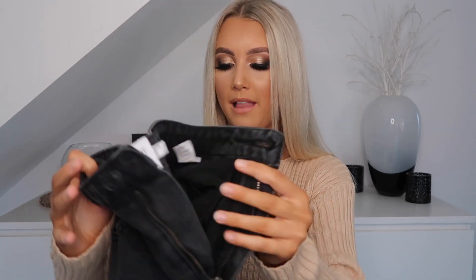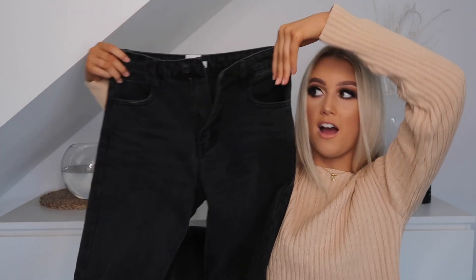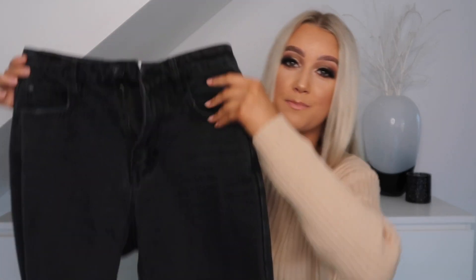I thought I could pair this jumper really nicely with a nice pair of black jeans, so I chose out these jeans. They're called the Second City Jeans in a size 8. All black, and they're high-waisted as well, which I really do enjoy — because I find that when I wear low-waisted jeans, it just does not look very flattering on me. That's just a personal preference. Everyone's different, but I just prefer high-waist.